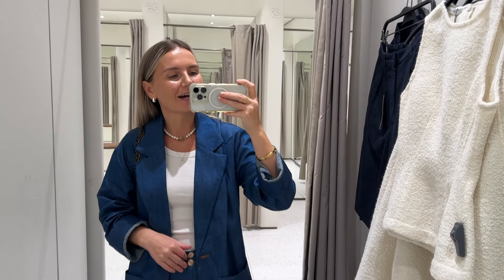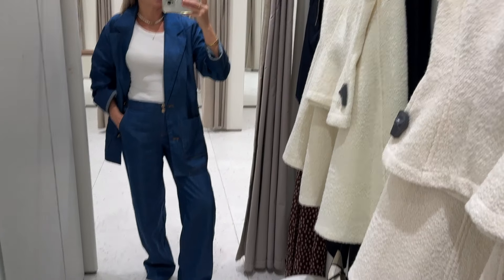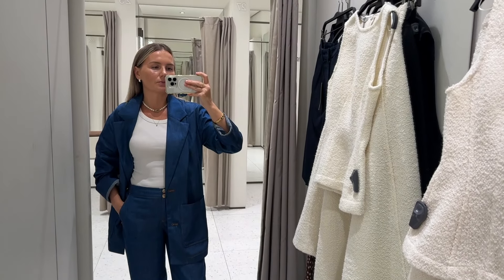Hi everyone, welcome back to another video. Today I am starting in Zara, as per my little tradition. I'll quickly show you what I'm wearing — it's my latest purchase, this matching set from Zara.